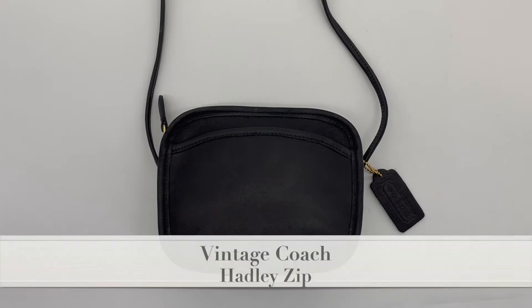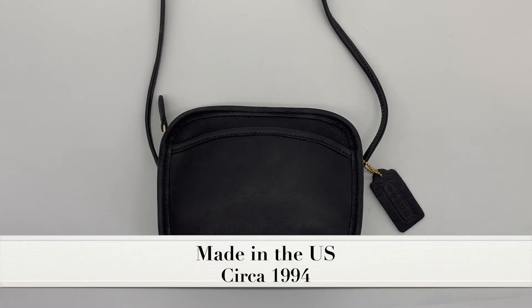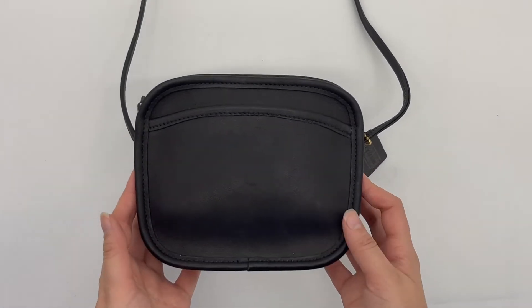This is the Vintage Coach Hadley Zip Bag, style number 9935, and this specific bag was made in the U.S. in 1994. It's in the color black. I'll go ahead and show you the bag now.